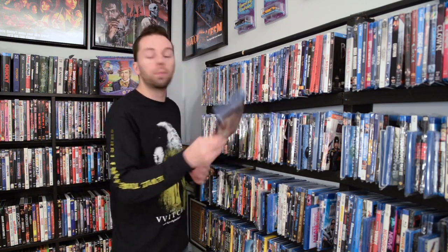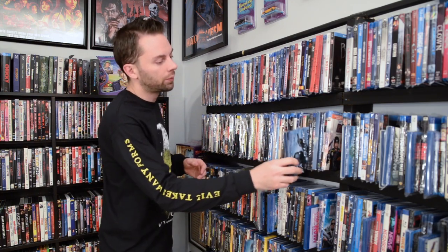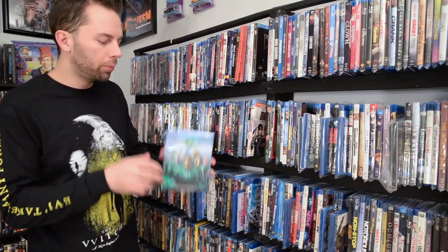Next one up: Friday the 13th uncut — this one's discontinued, along with the remake the killer cut. Didn't care for that movie, but that's just my opinion. That version's discontinued. And G.I. Joe: The Rise of Cobra — this two-disc digital copy edition is out of print. And everybody's favorite comic book movie, Green Lantern extended cut — that one's discontinued.